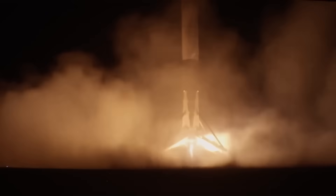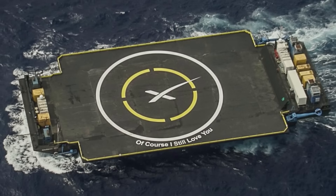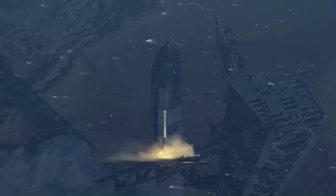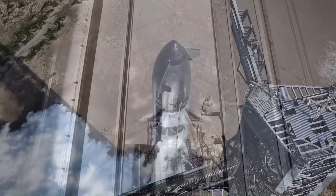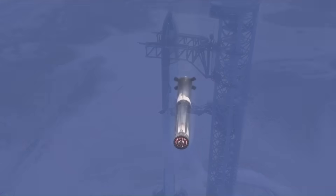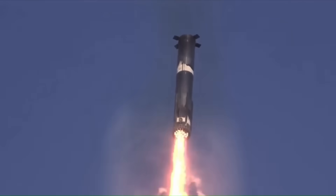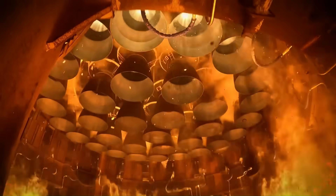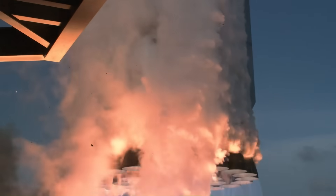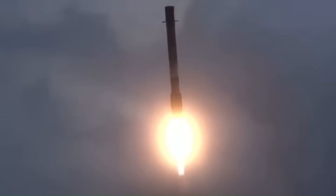Falcon 9 lands on drone ships like Of Course I Still Love You, which is about 91 meters long and 52 meters wide — enough for a 3.7-meter wide rocket. But Starship is 9 meters wide, more than double that. And it's not just the width: the mass and thrust numbers are on a completely different scale. The Starship booster alone weighs over 3,000 tons during landing, and the entire system generates around 7,500 tons of thrust at liftoff.